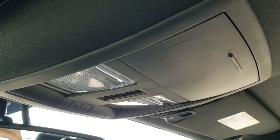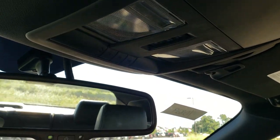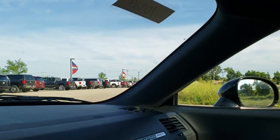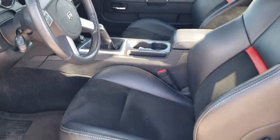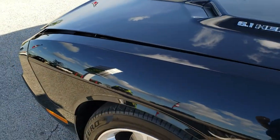Up here you get your map lights and your HomeLink buttons for your garage door security systems and lighting systems. Auto-dimming mirror here. I'd give the interior a 9.9 out of 10.